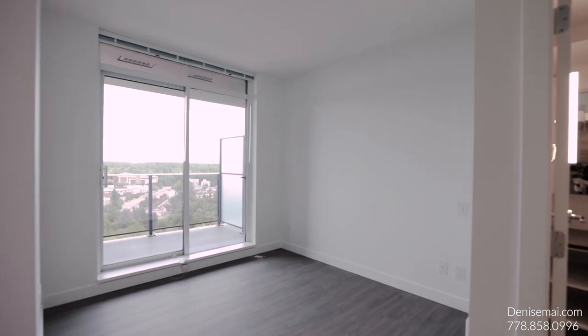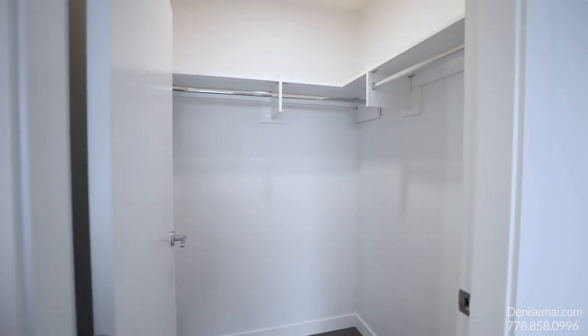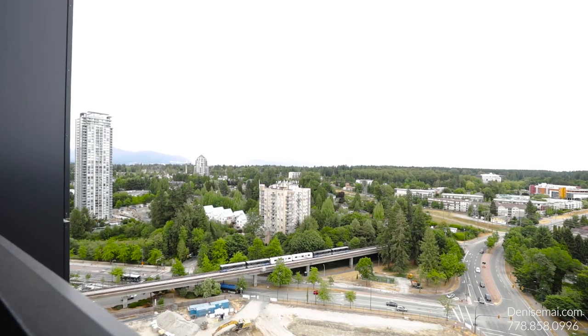Welcome to your master bedroom. This is your private oasis. You have your own private walk-in closet with your own ensuite, and you have access to your beautiful balcony looking out into so much greenery, the mountains and so much natural light — everything that you need.